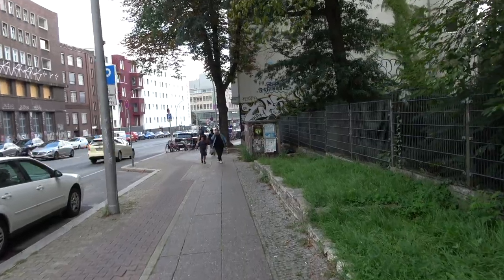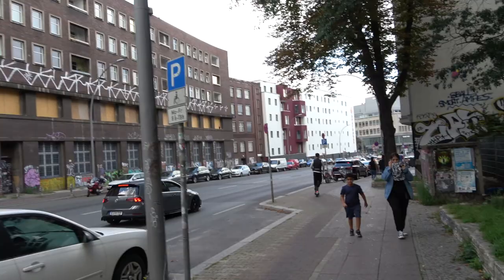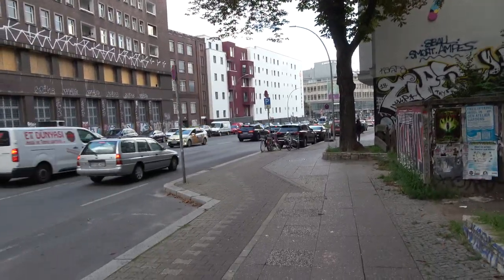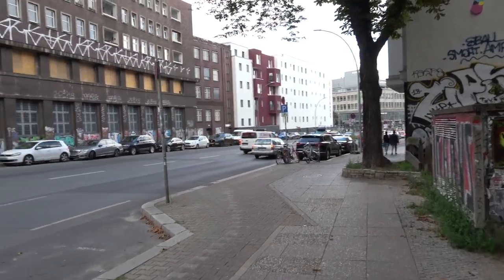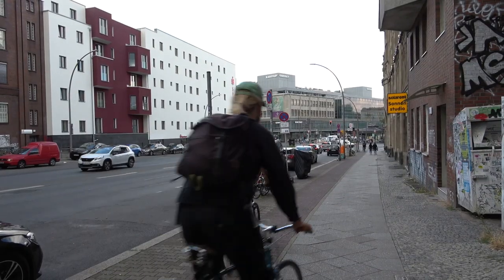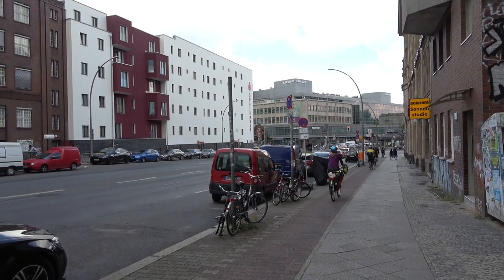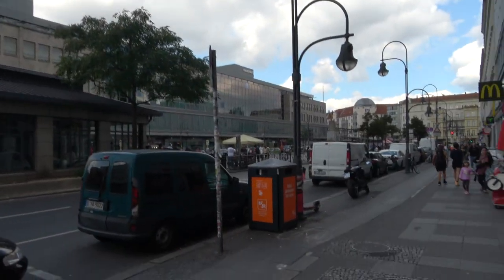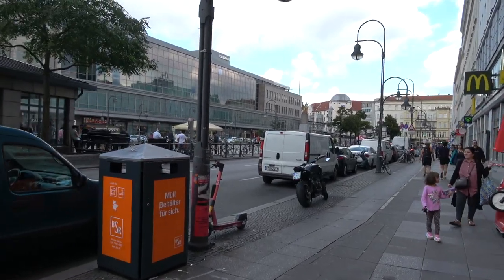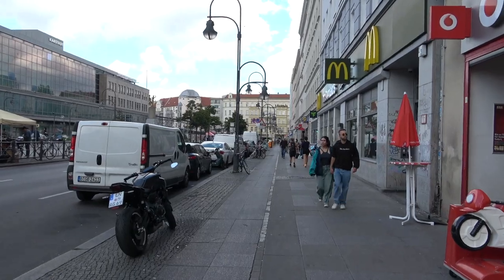You can see there's quite a lot of graffiti in Berlin on the buildings. It's a very busy city and this is a very busy part of it. I've just arrived at Hermannplatz at the end of Hermannstrasse, and this is kind of the centre of Neukölln I would say.